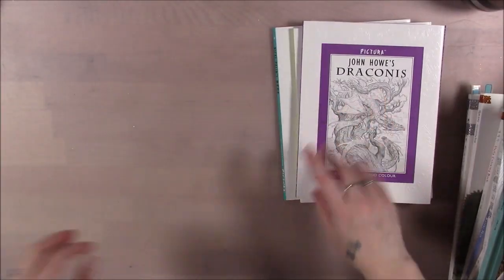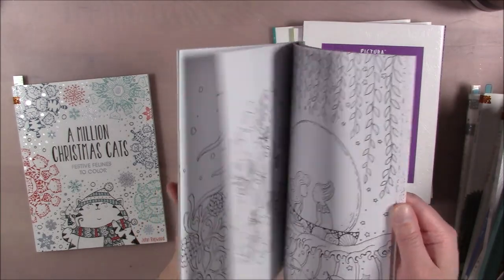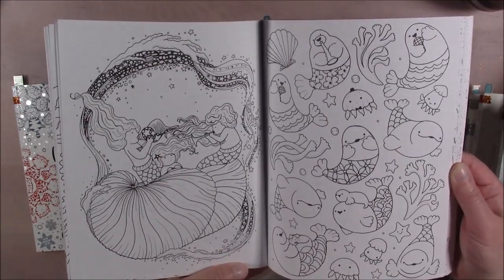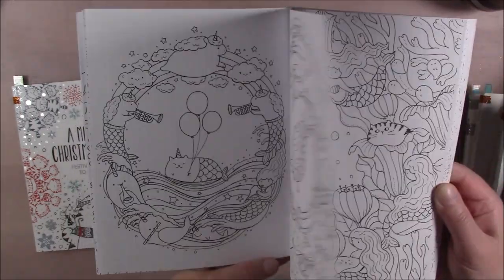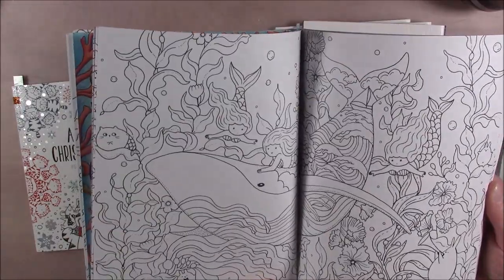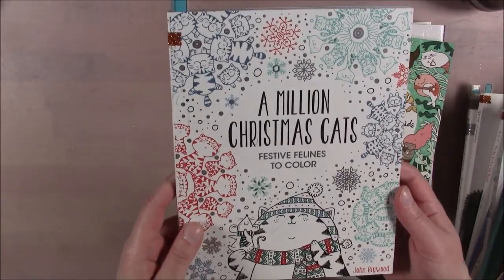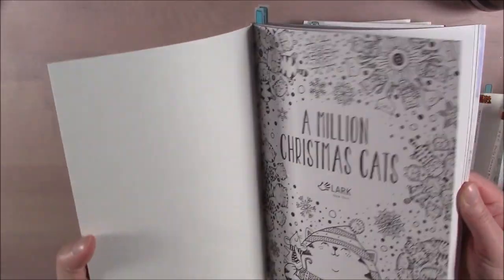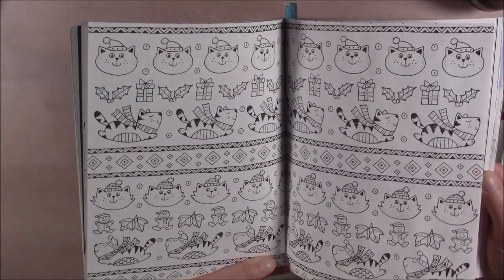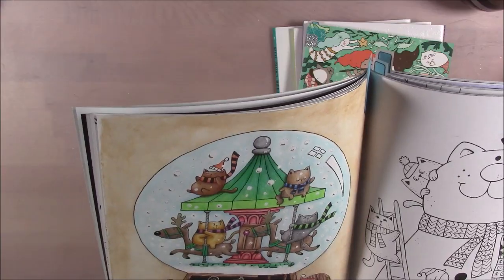This is A Million Mermaids by Lulu Mayo — gifted to me by a friend who used my wish list. You've got lots of undersea cuties, mermaids, sharks, and weird cat-mermaids. Got whales and all sorts of things — very cute book. And I've got A Million Christmas Cats — one of my first Christmas books, from 2016 when I started coloring. You can see how early that was and how much my coloring has improved since then.